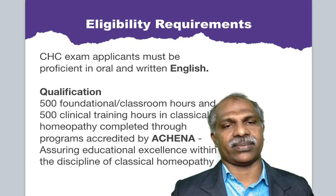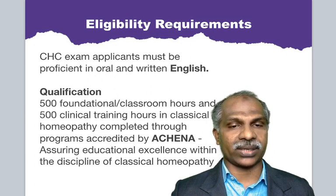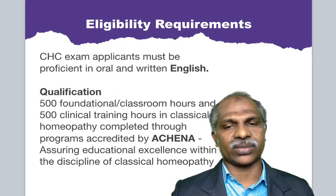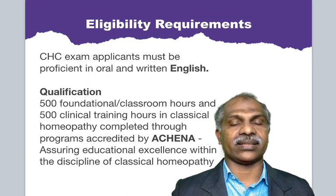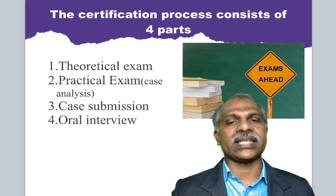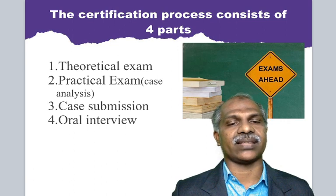Regarding eligibility requirements: CHC exam applicants must be proficient in oral and written English. Qualification requires 500 foundation or classroom hours and 500 clinical training hours in classical homeopathy, completed through a program accredited by ACHENA, assuring educational excellence within the disciplines of classical homeopathy — this applies to US nationals or graduates and postgraduates from the US. The certification process consists of four parts: first, a theoretical exam; second, a practical exam that is a case analysis; third, case submission; and fourth, an oral interview.